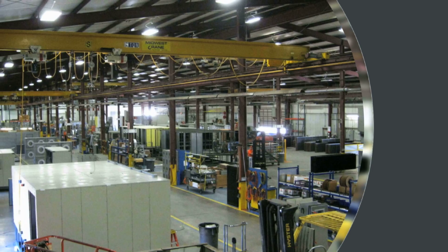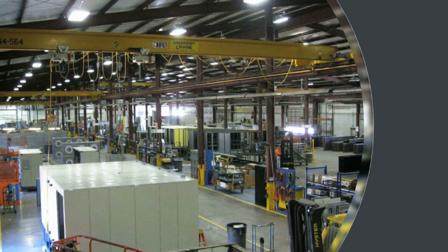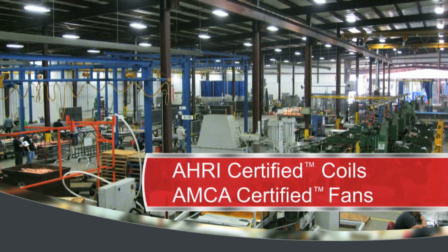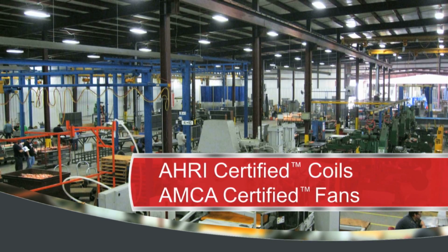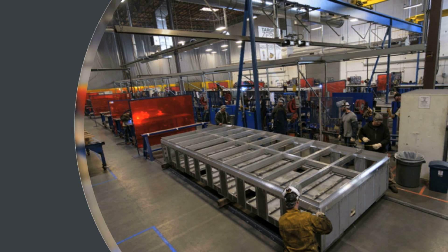Every air handler is built using production best practices. Since we manufacture many of our air handler components — including AHRI certified coils and AMCA certified fans — we provide sole source responsibility and true custom flexibility, allowing us to continually improve quality while managing costs.